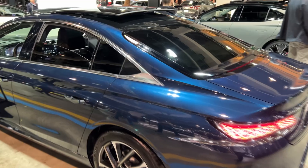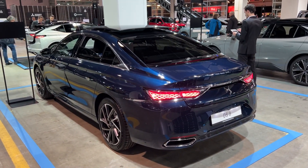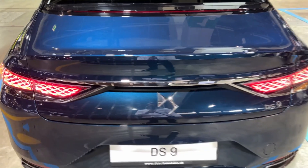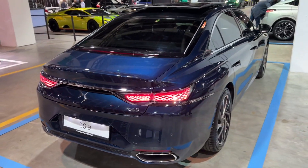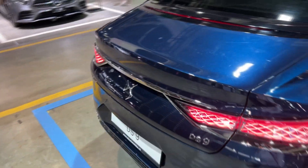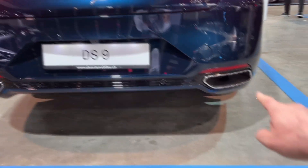Let me show you the car from the rear — just how gorgeous is this. The attention to detail is really on another level. There's the light signature, then the chrome line connecting the lights makes the car appear even wider than it is. We have almost a spoiler here, the lovely DS badge, and the bumper — nice surprise: the exhausts are real.